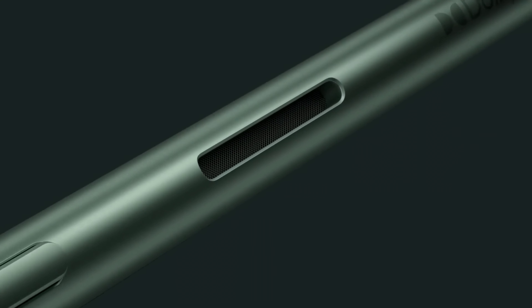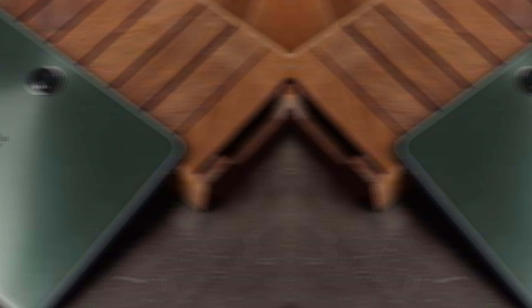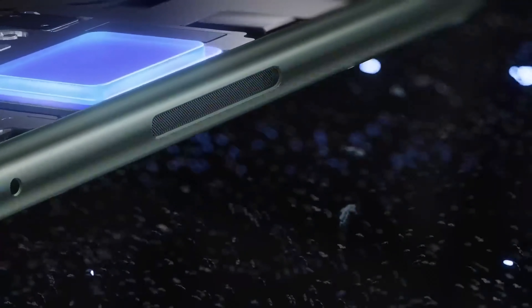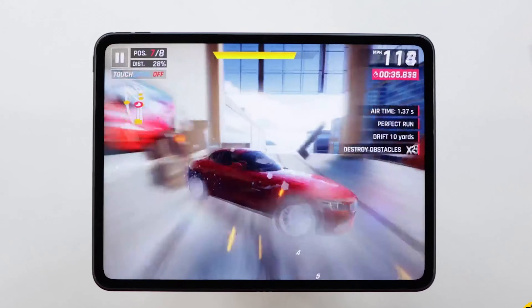Number 5: OnePlus Pad. If you're in the market for a budget-friendly gaming tablet, the OnePlus Pad should definitely catch your eye. The 11.6-inch high-resolution screen with a 144Hz refresh rate ensures a visually stunning gaming experience, making it stand out from the competition. The Dimensity 9000 CPU and 8GB of RAM provide smooth performance for all your gaming needs. The 9,510mAh battery and 67W fast charging mean less downtime and more playtime, while the four built-in speakers deliver powerful sound quality.